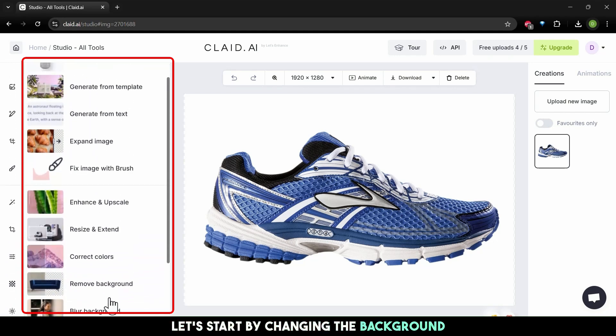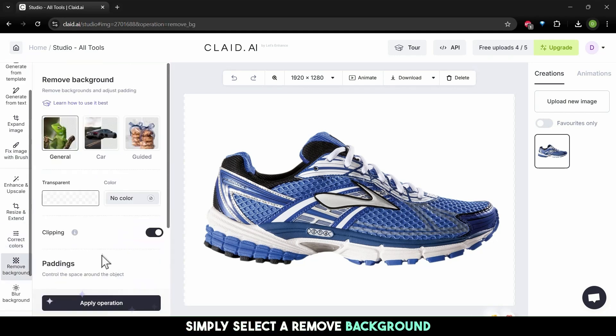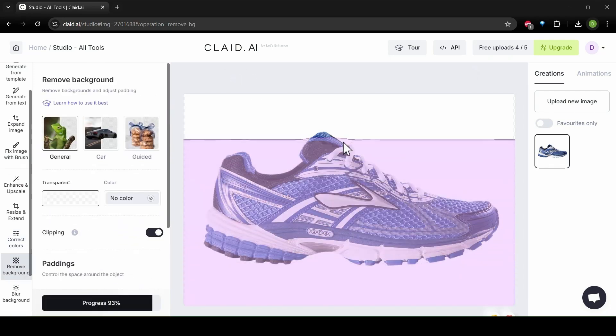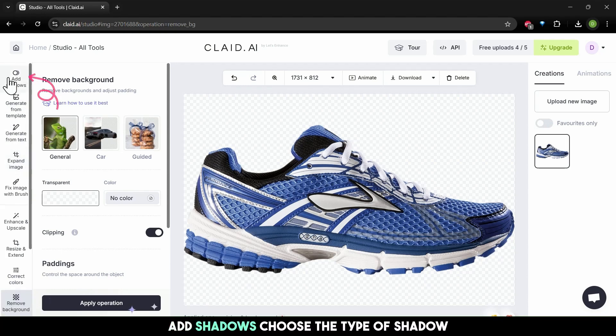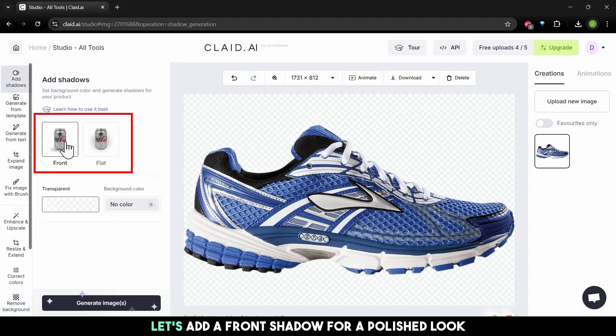Let's start by changing the background. Simply select a remote background and adjust the settings. Want to make your product stand out? Add shadows — choose the type of shadow. Let's add a front shadow for a polished look.